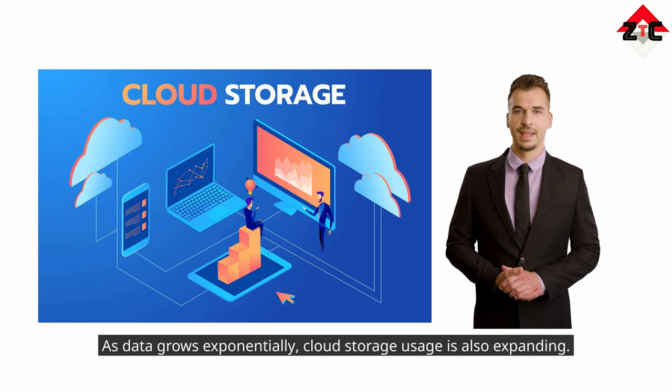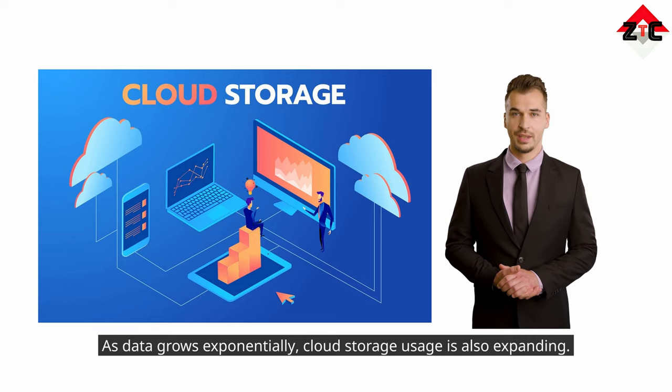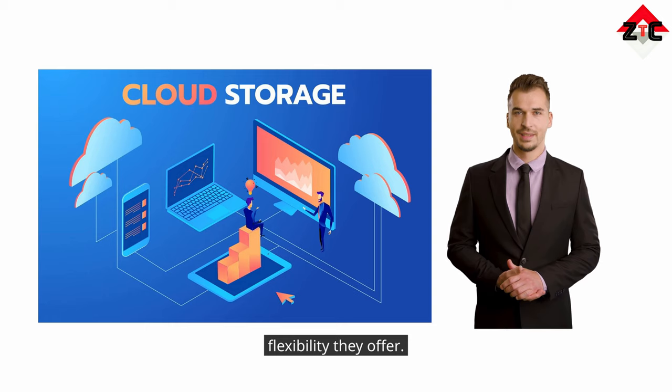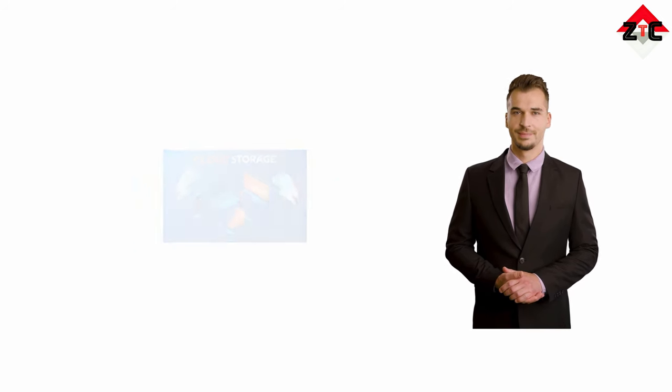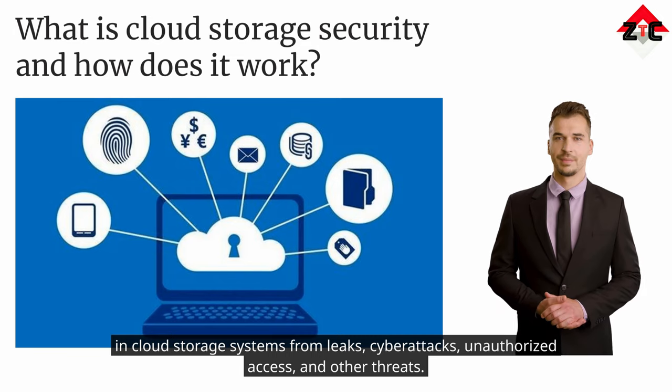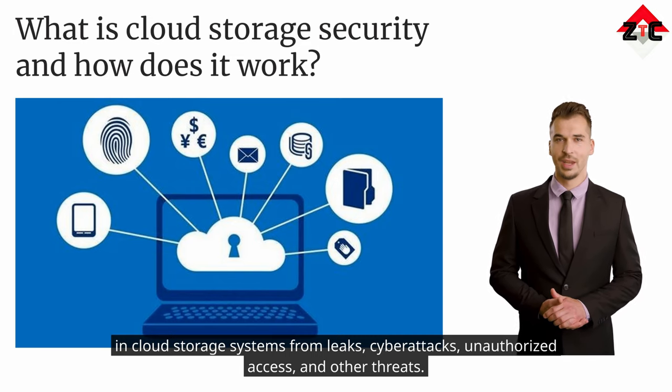They're all in the cloud. As data grows exponentially, cloud storage usage is also expanding. Businesses are quickly adopting multiple cloud storage and hybrid cloud storage for the speed, scale, and flexibility they offer. Cloud storage security includes a set of policies, technologies, tools, and practices to protect data stored in cloud storage systems from leaks, cyber attacks, unauthorized access, and other threats.